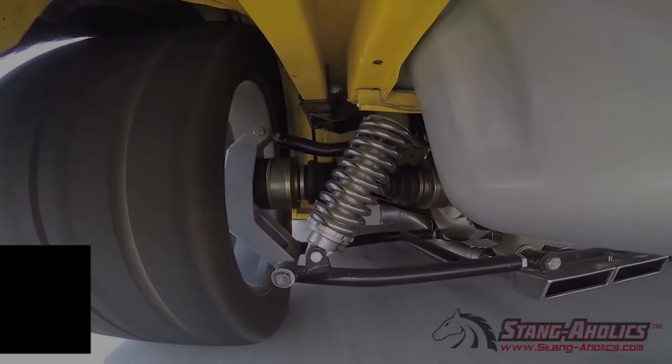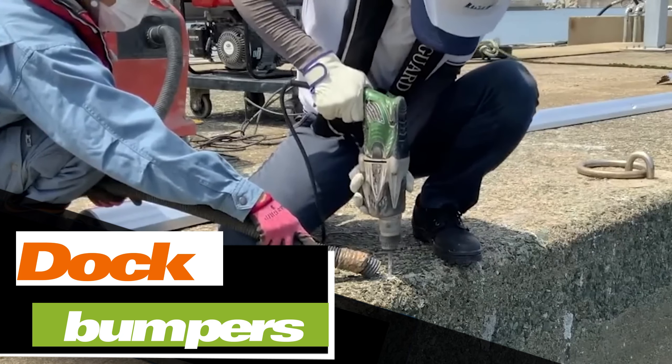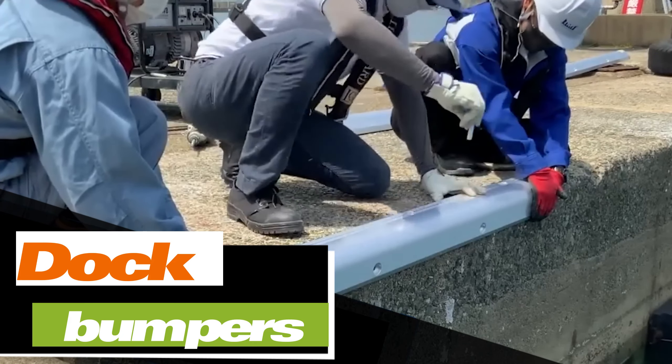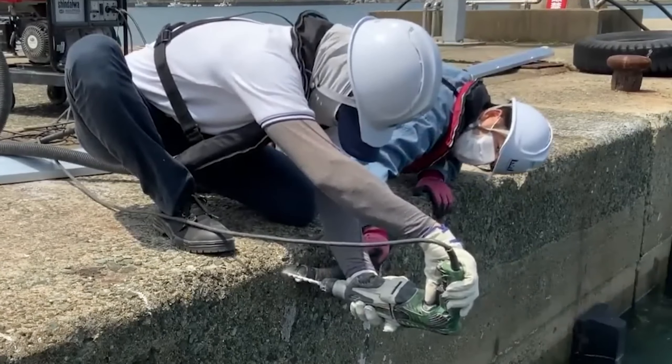One company offers a simple yet effective product: dock bumpers. They protect mooring ropes from abrasion, and their clever shape eliminates the risk of snagging. They're available in various lengths ranging from two to four meters and come in different weights from 14 to 27 kilograms. This solution proves ideal for areas with a high concentration of moorings.